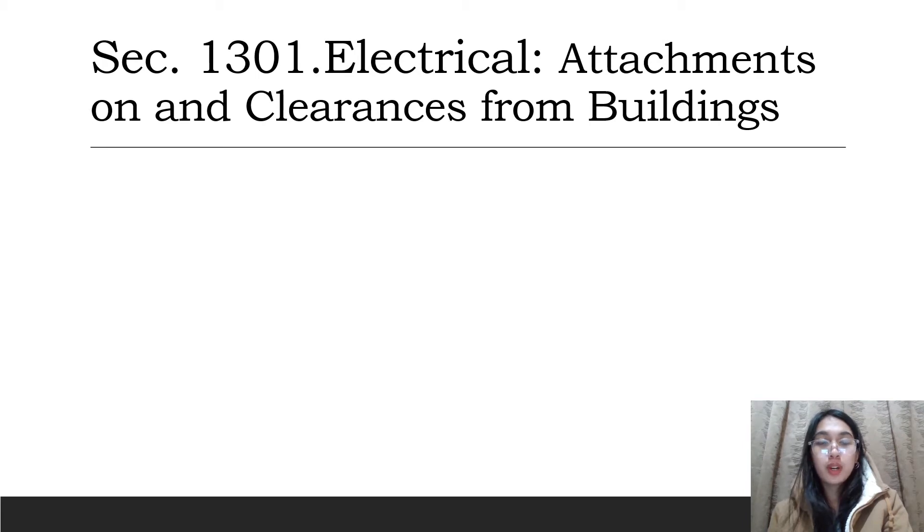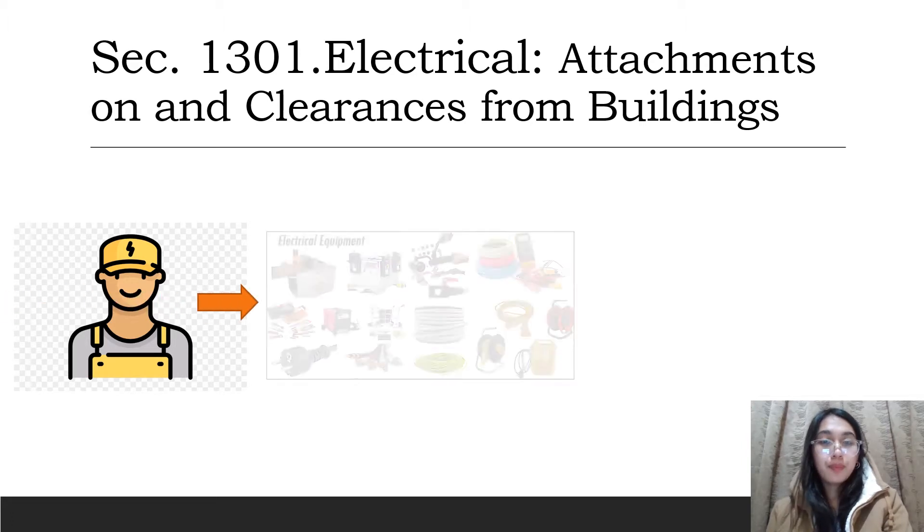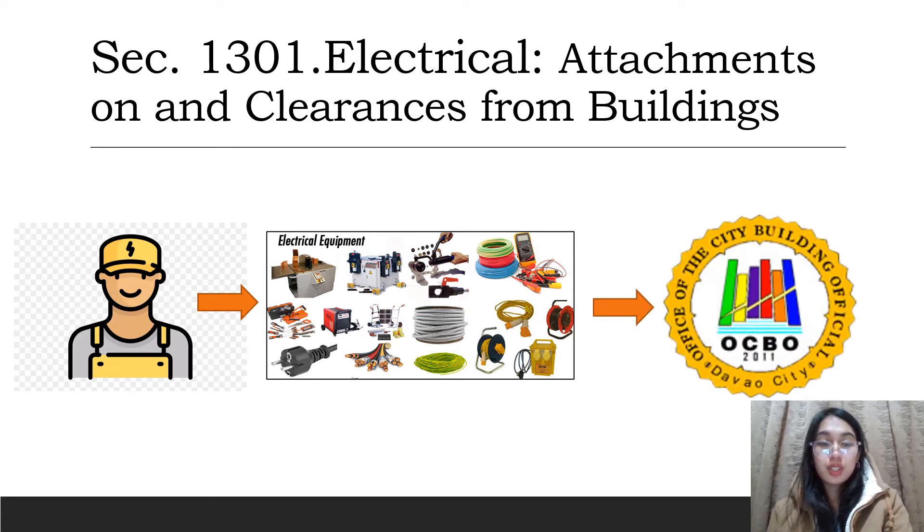Under Section 1301 for electrical regulations, I'm only going to focus my discussion on attachments on and clearances from buildings. For this part of the code, an attachment plan approved by a professional electrical engineer shall cover power lines, cables, transformers, and other electrical equipment installed on or in buildings, and shall be submitted to the local building official.